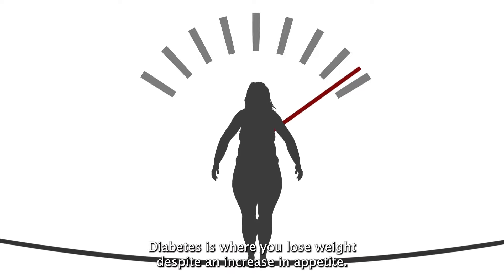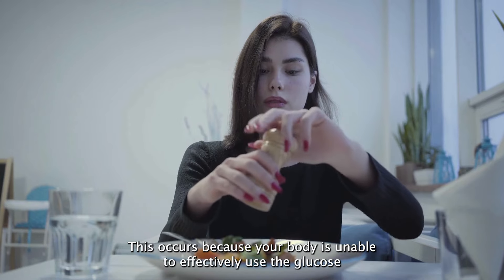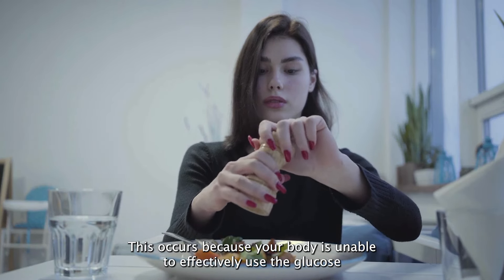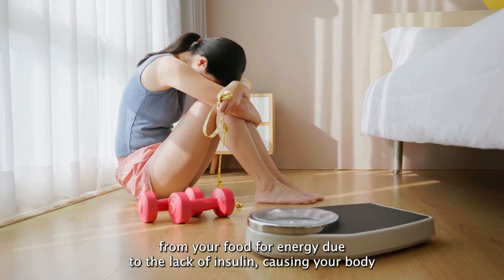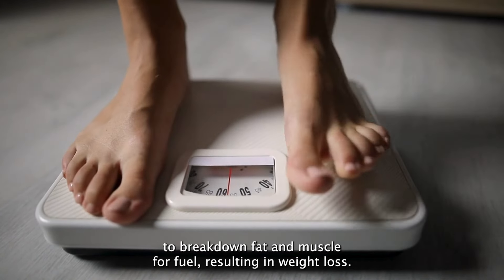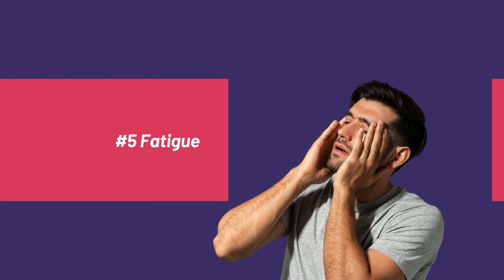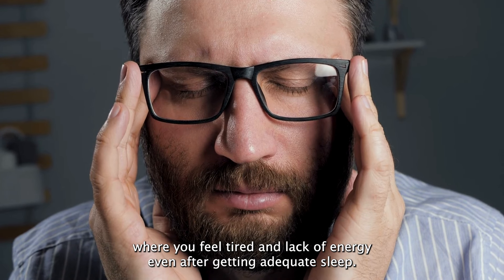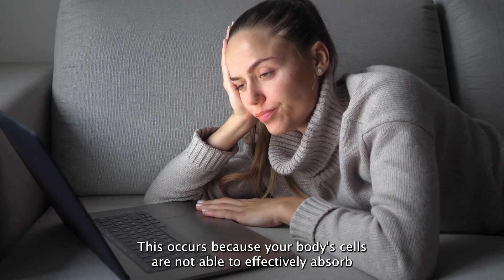Number four: unexplained weight loss is a common sign of diabetes, particularly type one diabetes, where you lose weight despite an increased appetite. This occurs because your body is unable to effectively use the glucose from your food for energy due to the lack of insulin, causing your body to break down fat and muscle for fuel, resulting in weight loss.